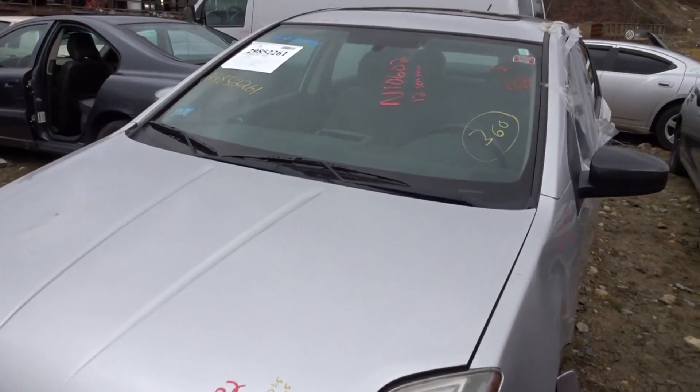Here we are. They got a 2012 Sentra with 73k — low miles, runs great.